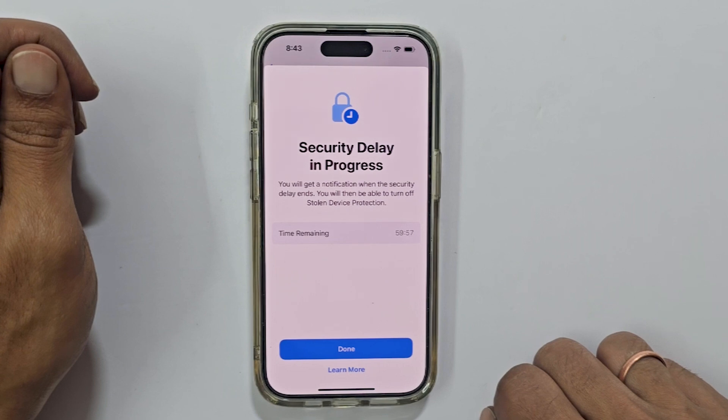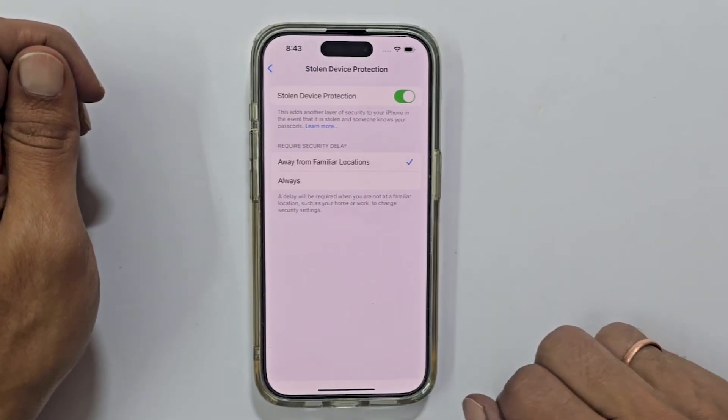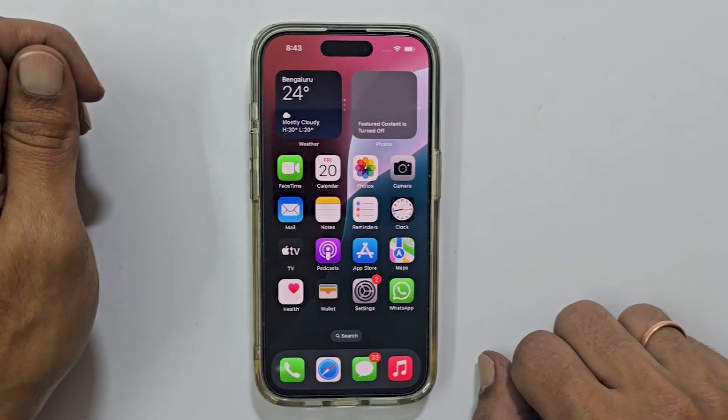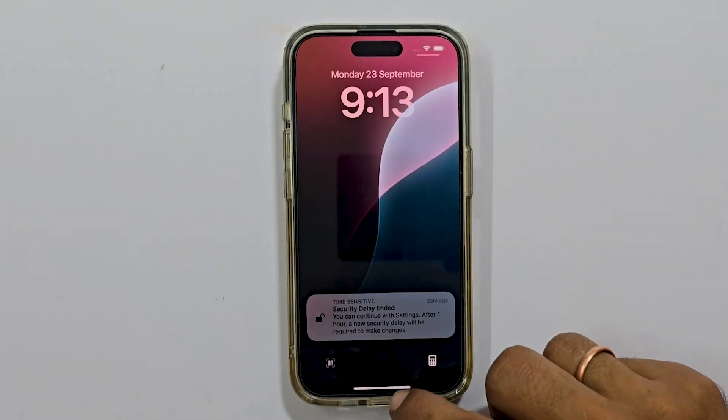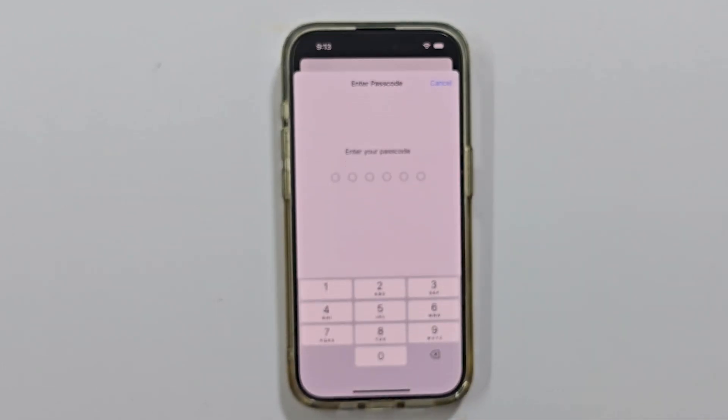Now we wait. The time remaining will be shown on your screen. You can still use your phone during this time. Once the delay is over, go back to Stolen Device Protection and disable it.